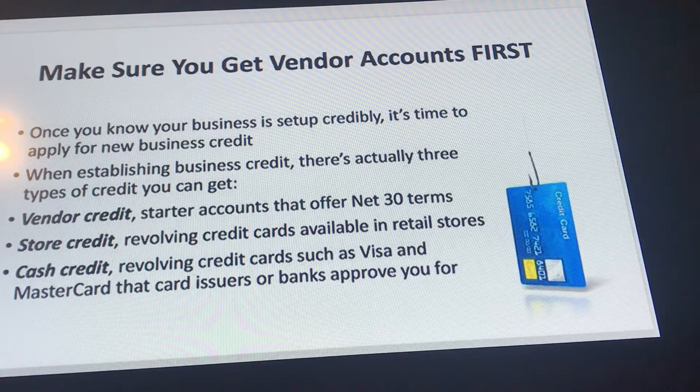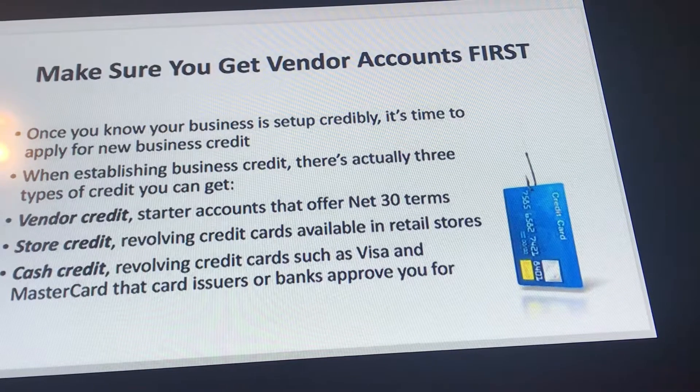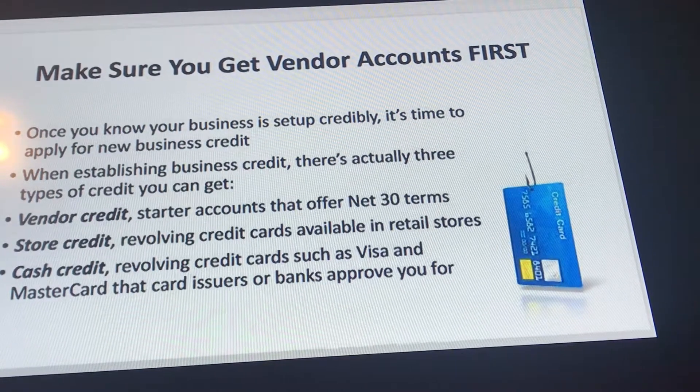Three: cash credit — revolving credit cards such as Visa and MasterCard that card issuers or banks approve for you.